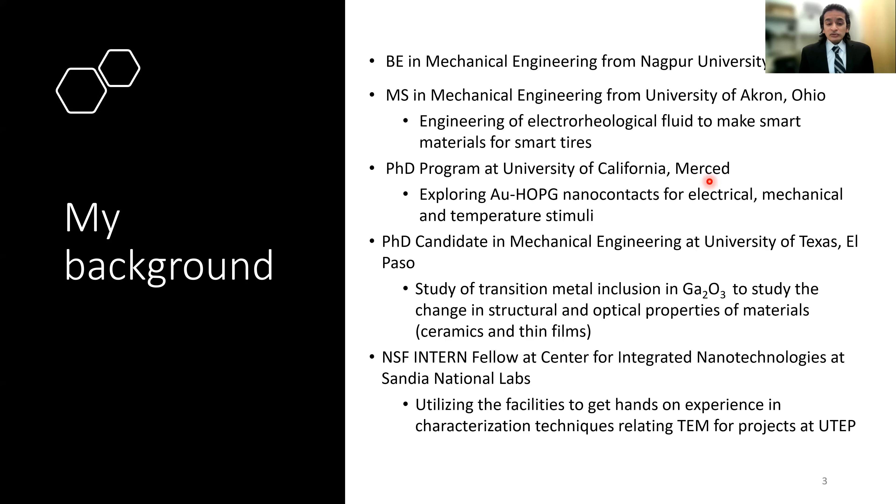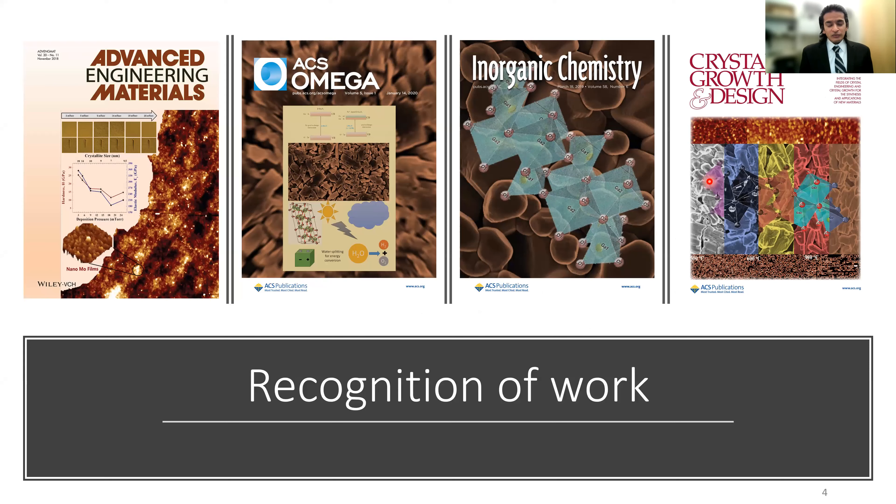Life happened and I couldn't finish my PhD at UC, so I transferred to UTEP after a small break and am currently working on gallium oxide bulk materials and thin films. During this time I was awarded an NSF INTERN Fellowship — one of the first 200 students awarded this fellowship, which started in 2017. I am right now at Sandia National Labs using their Center for Integrated Nanotechnologies user facility, honing my TEM skills and helping our team at UTEP.